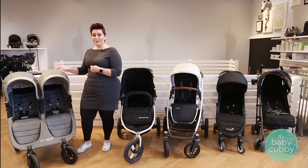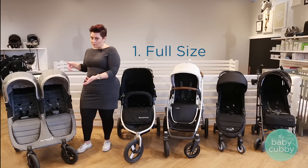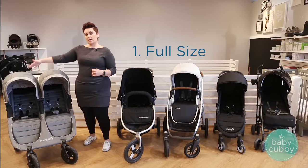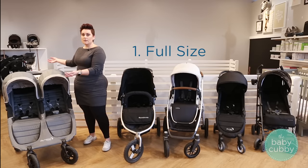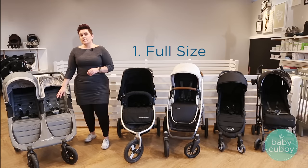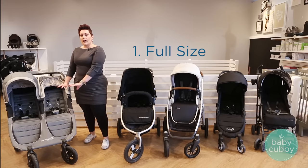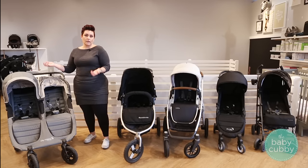To start off, you have what's called a full size stroller. Now this can be either a single or a double. This one is actually a double, as you can see. It's a side by side, and that's very typical for a full size stroller. You can get some tandem, and basically what that means is your seat is going to be static — it's not going to move around. It's compatible for babies up until toddler and even little kid.